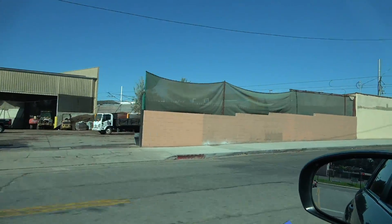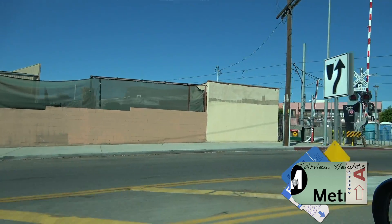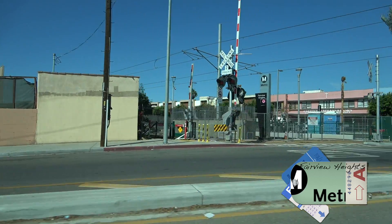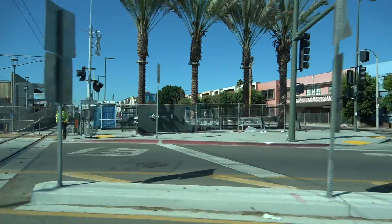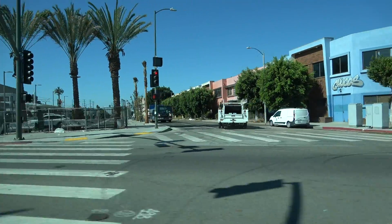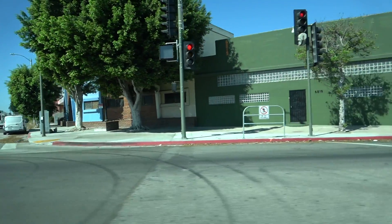We've got another metro stop over here — Fairview Heights. It's got the K sticker on the signage, and it's Fairview Heights Station, located on Redondo Boulevard in West. Let's keep going and make our way to Crenshaw.